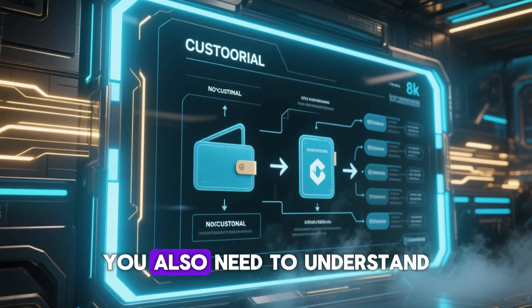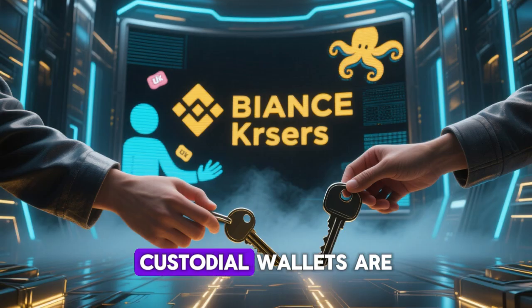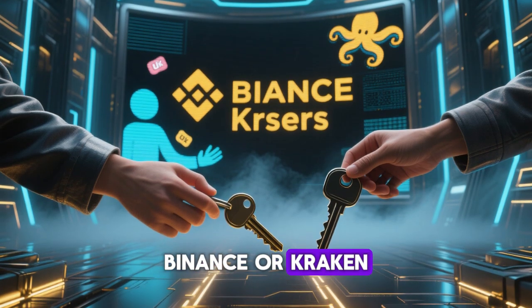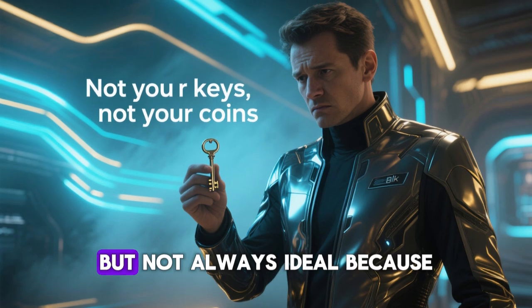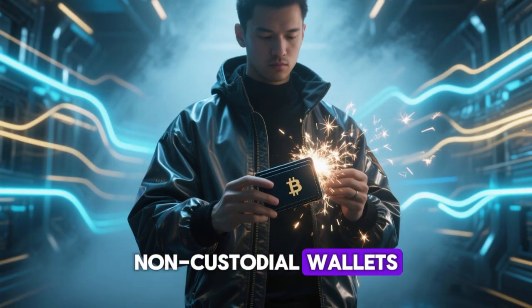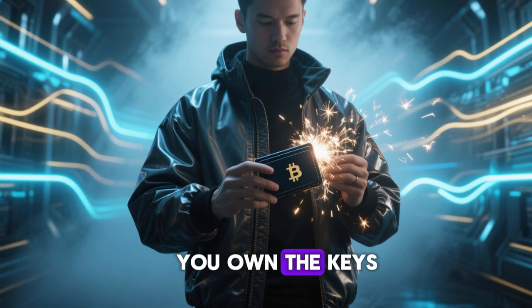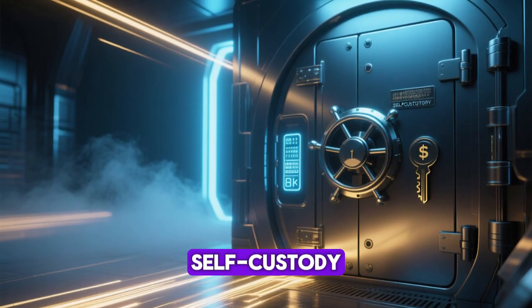You also need to understand custodial and non-custodial wallets. Custodial wallets are managed by third-party platforms like Binance or Kraken, meaning they hold your keys for you. This is convenient but not always ideal because, as the crypto saying goes, not your keys, not your coins. Non-custodial wallets, such as MetaMask or Trust Wallet, give you full control. You own the keys, you own the money — it's the purest form of financial self-custody.